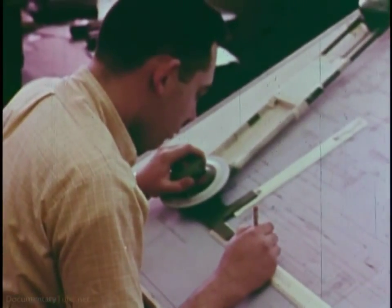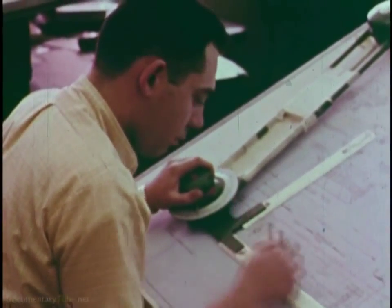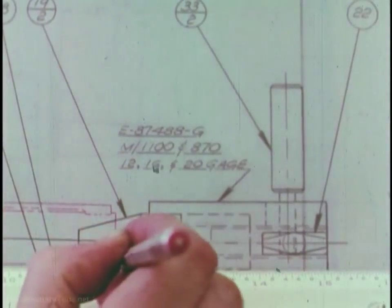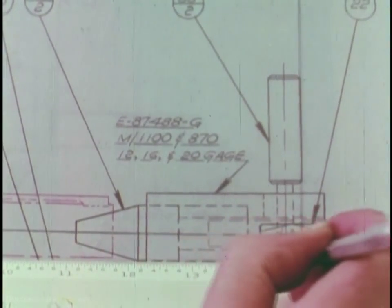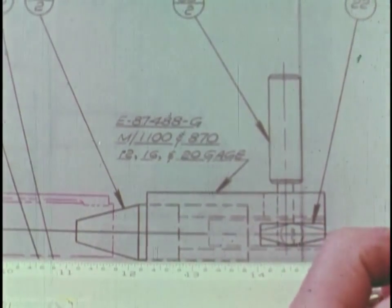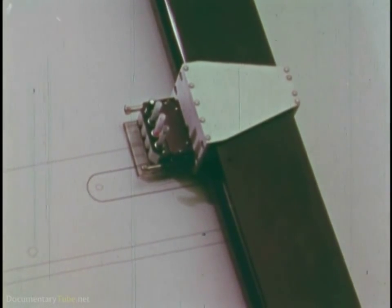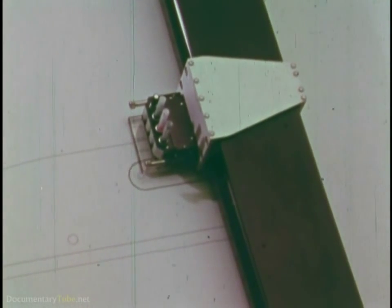A gun designer can draw out the ideal firearm, but can you then duplicate that on the factory floor? One way — the best way — is to feed the design into a computer. Then the computer knows the gun too, and can spell out specs and instructions for machinery with a precision no human being could match.